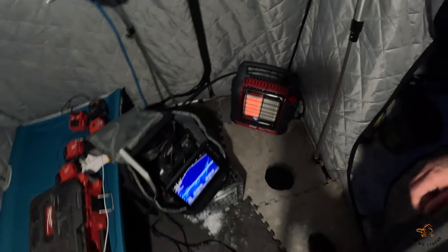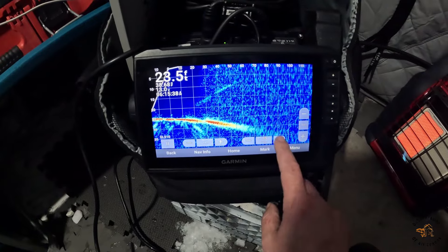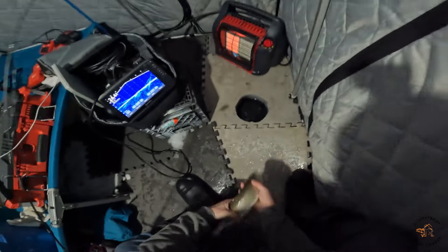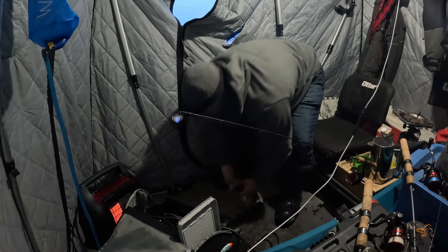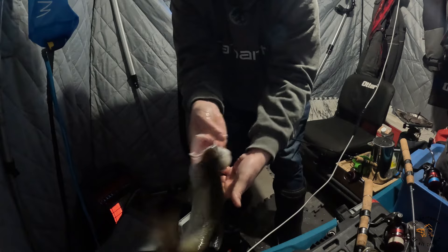Starting to fish - might be a little bit early but we'll see. I'm actually in a little bit shallower than I thought - it's 24 feet deep here. It drops down quite a bit in front of me, so I might be moving more over that way later today. This little guy came in hot - first trout of the morning came on a rattle bait.